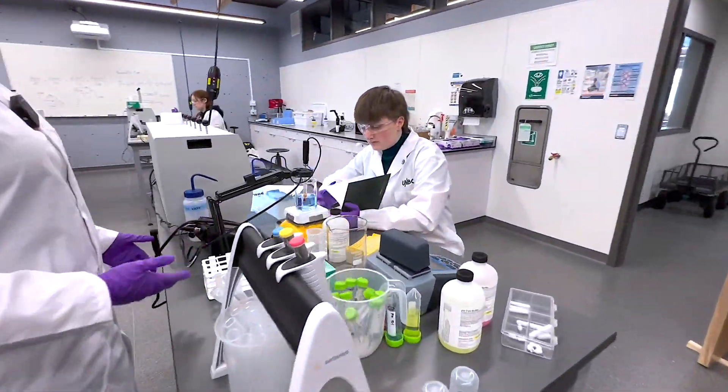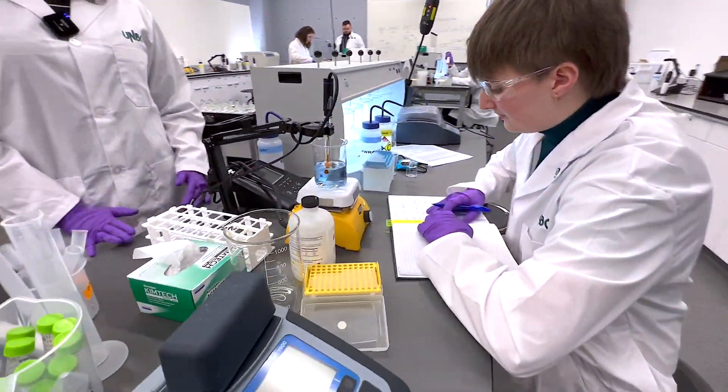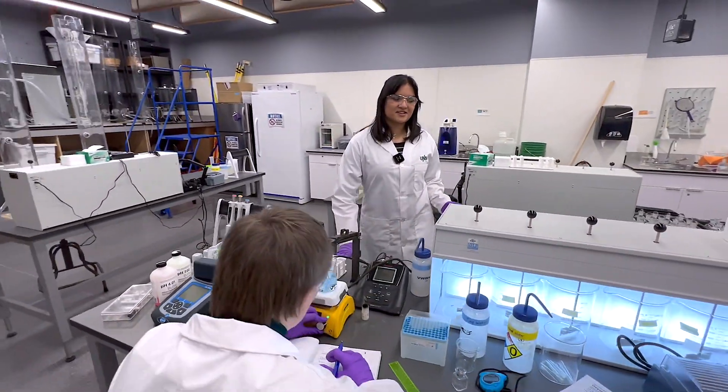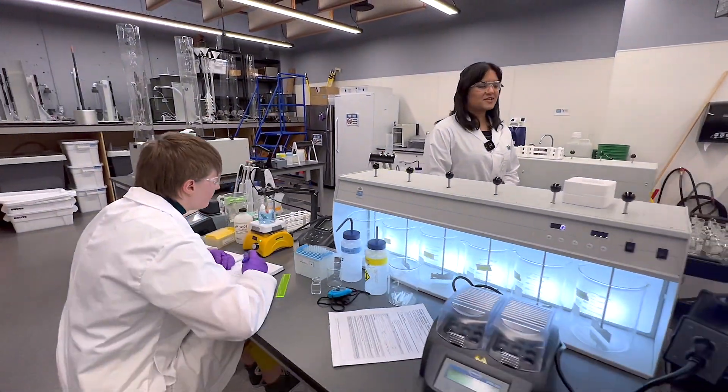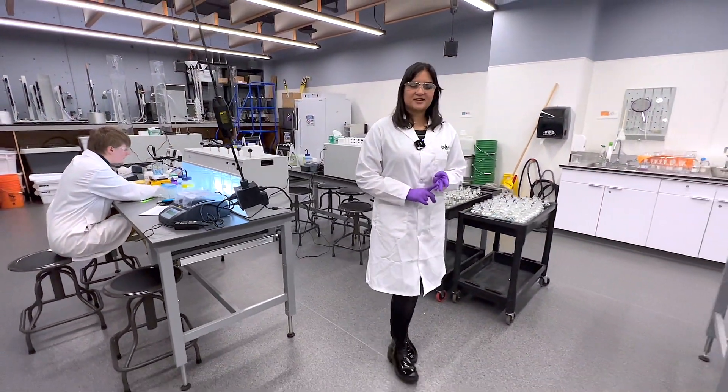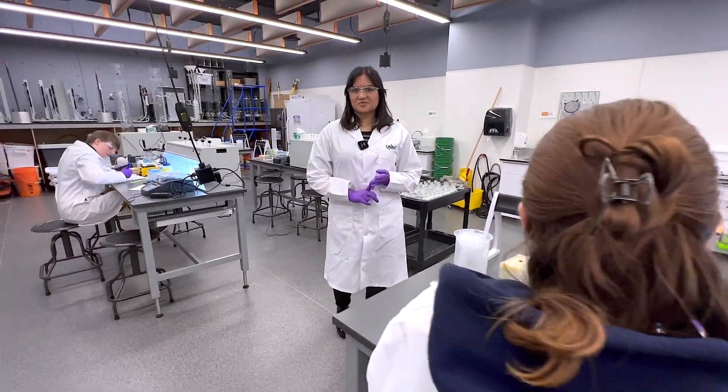Jessica here is monitoring the pH of a sample. pH is a crucial indicator of water quality as well as its ability to sustain aquatic life. This lab is important for open channel flow, hydrology, fluid mechanics, and environmental monitoring.